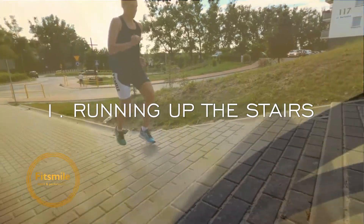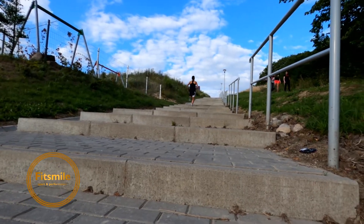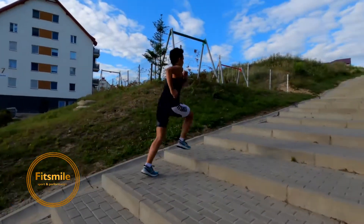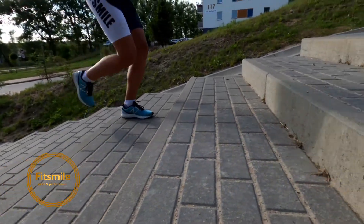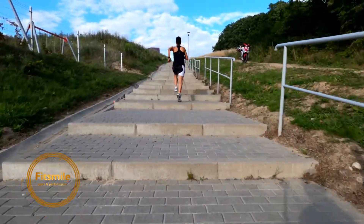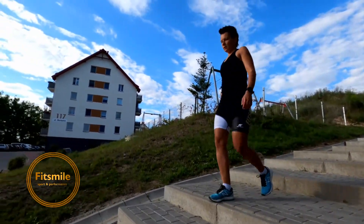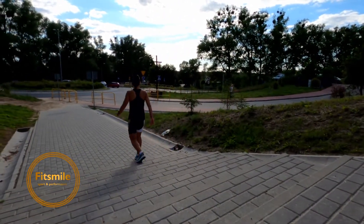Number one: we're going every single step. So if the steps are very close to each other, we are hitting every single step — this is more for the cadence. We are working very very fast with our legs, going up as hard as we can, working hard with your legs and your arms. Go really really fast, really really quick — that's our cadence. Go hard all the way up, then walk down or jog down slowly to recover.